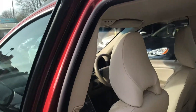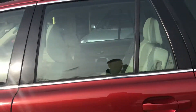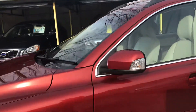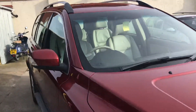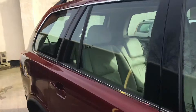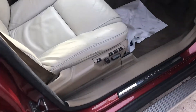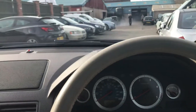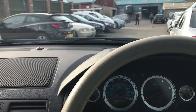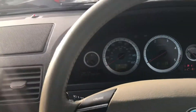Nice light interior, electric windows all round, and an electronic memory driver seat. The car's covered 91,119 miles.